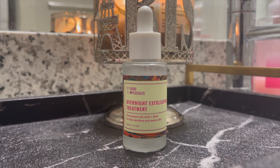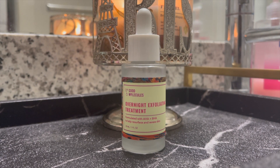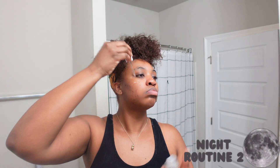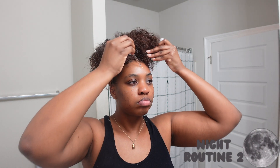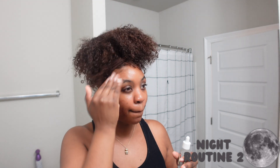Going into my second night routine, I have the Good Molecules Overnight Exfoliating Treatment. Instead of exfoliating with the Dermalogica daily exfoliant, I use this one — it's stronger than the Dermalogica, so I'd suggest only using it about twice a week. I use it after wearing heavy makeup: I cleanse twice, use a toner and serum, then go in with this exfoliant.